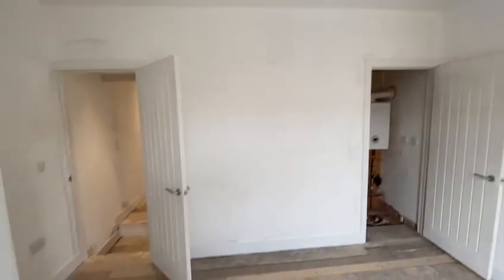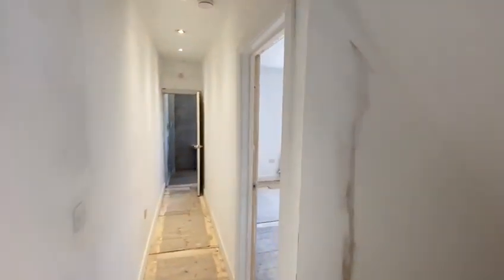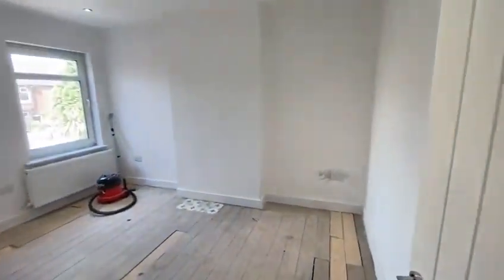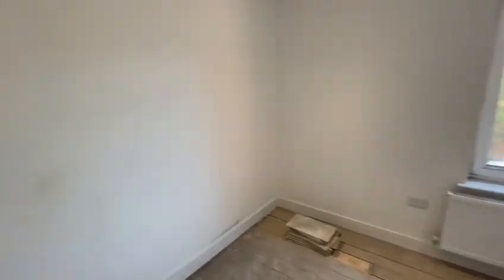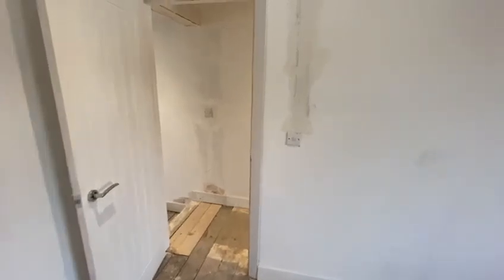Into the front room again — as you can see, all swept out, skirting boards on and architraves on everywhere in the property. Through to the rear bedroom, again all swept out. Skirting boards and architraves are now complete around the bedroom door, and then into the bathroom.